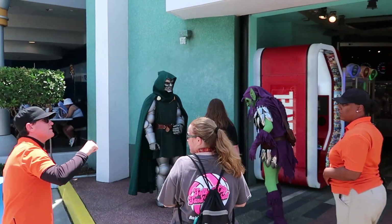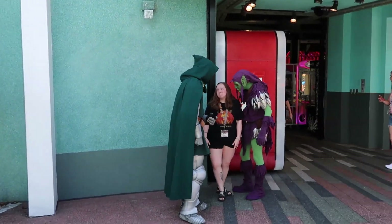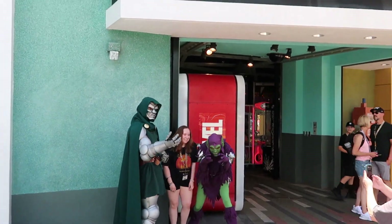I feel like the character meet and greets over here at Marvel Super Hero Island are just always some of the coolest. Look at them — they're staring her down right there. This is just awesome.